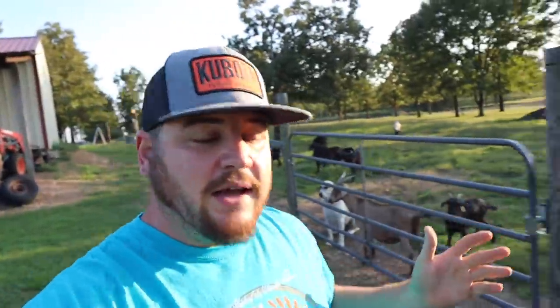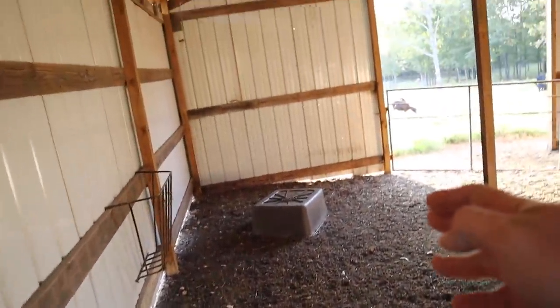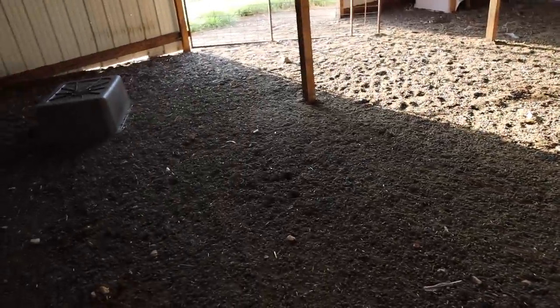I got the lights installed, got the electric installed. I wanted to get the electric all done so I'd be able to have lights to come in here and work in the evenings. What I was wanting to do is build a feed bunk along here, all the way down, so when we come in here we can feed the goats and not get trampled.